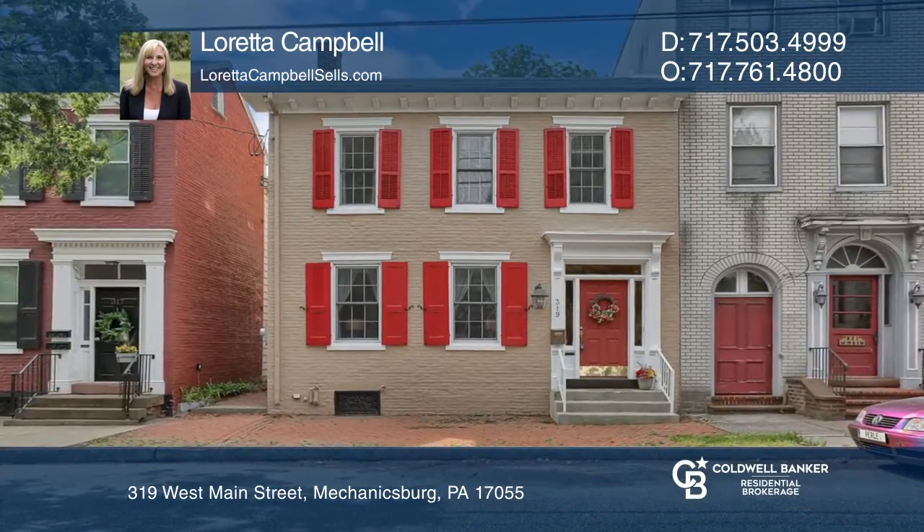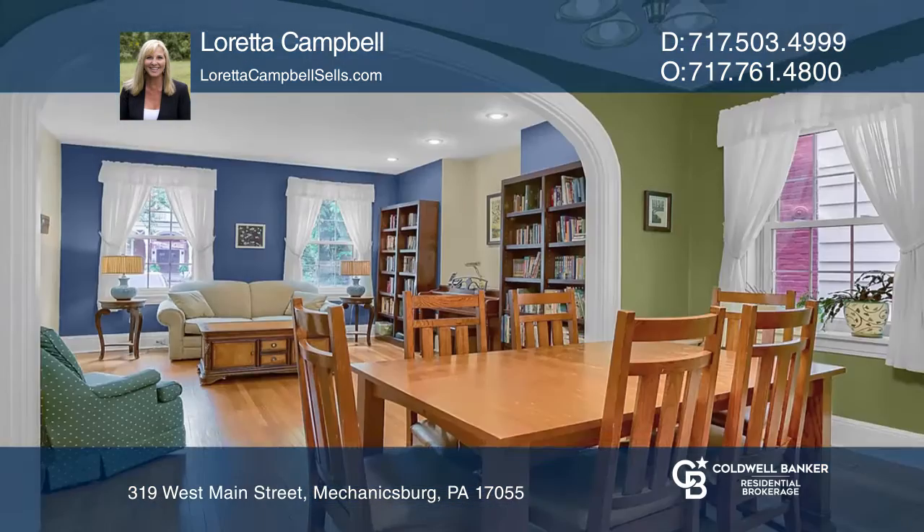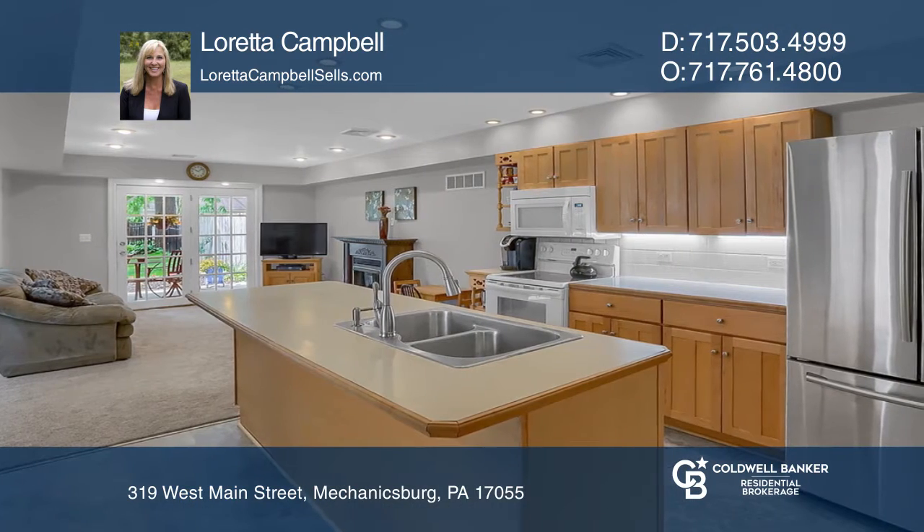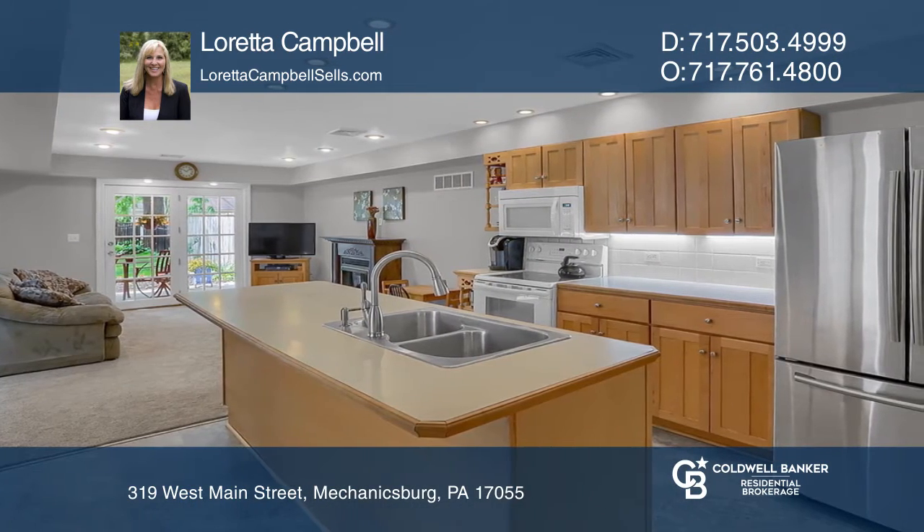Welcome home to this charming turn-of-the-century salt box with all the modern amenities. This three-bedroom, two-and-one-half bath home features hardwood flooring, soaring archways, a first-floor laundry, and an open kitchen and family room.